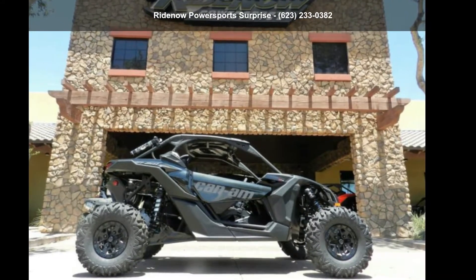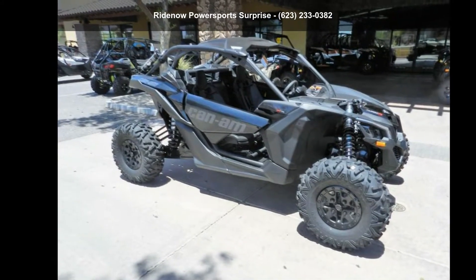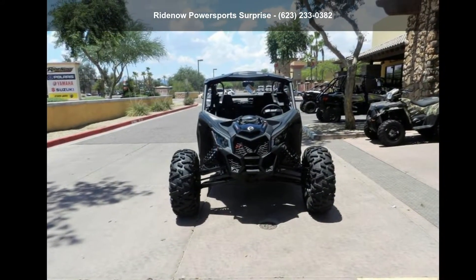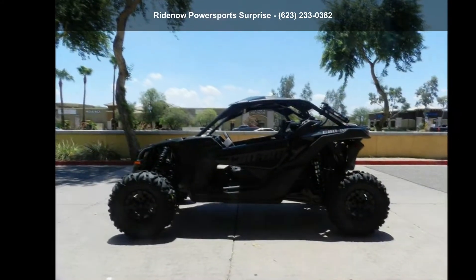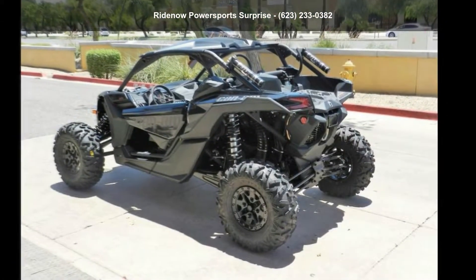Up for sale is a Canon 2018 Maverick X3 XRS Turbo R. This ATV is ready for the off-road. It's designed to take on the most challenging of terrain. Financing options are also available for qualified buyers. Call now to speak with the dealer and find out why we are the preferred destination for quality ATVs.